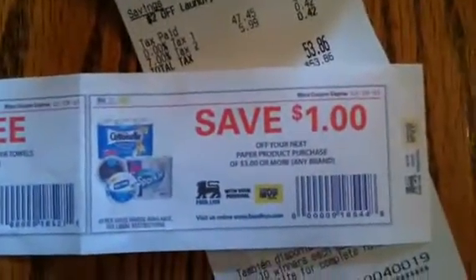I need to show you more coupons that printed out at the register — free paper towels, and $1 off when you spend $3 or more on paper products. I'll be using those coupons as long as I don't lose them. They're good until December 29th.